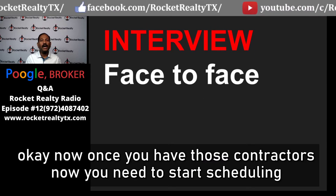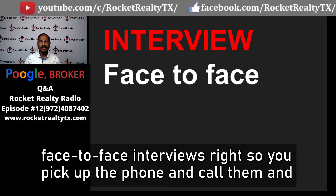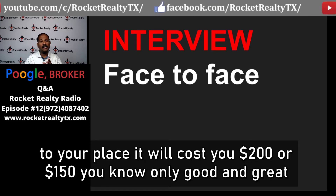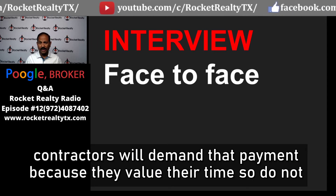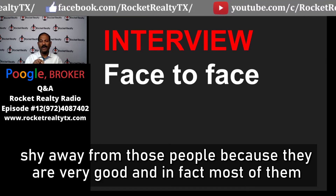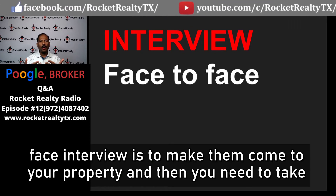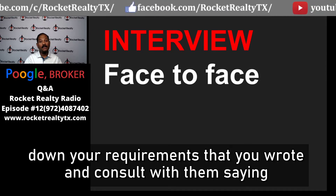Once you have your shortlist, start scheduling face-to-face interviews. Pick up the phone, call them, and schedule a date and time. Good contractors may charge $150 to $200 for a site visit — don't shy away from those, because they value their time and will often credit that amount if you give them the project. Have them come to your property and consult with your written requirements.